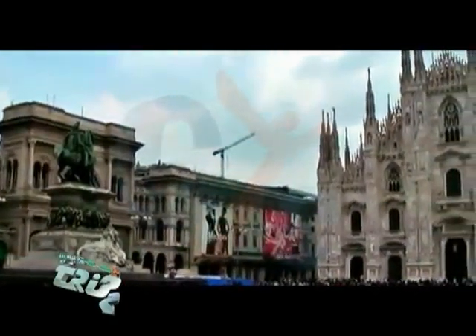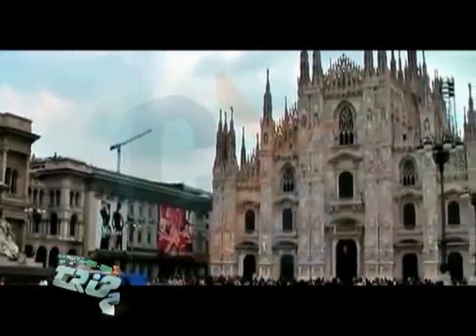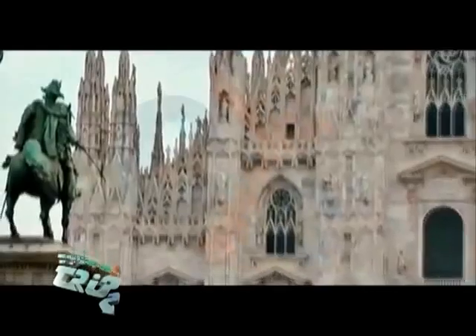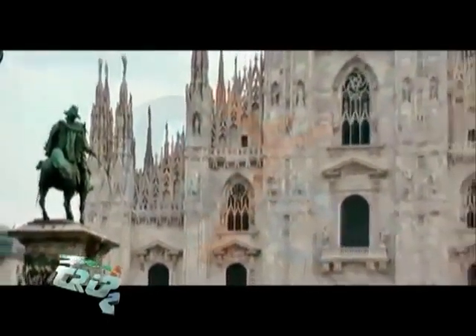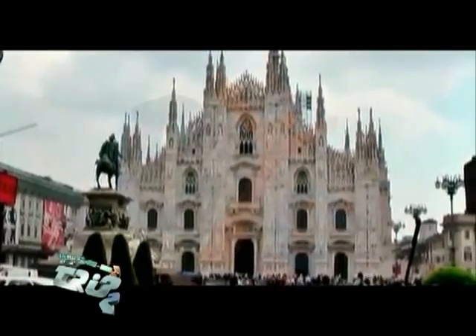Welcome to the first part of our trip to Milan Cathedral, Duomo di Milano, in Italy. It is the Cathedral Church of Milan in Lombardy, Northern Italy, dedicated to Santa Maria Nascente, Saint Mary Nascent.